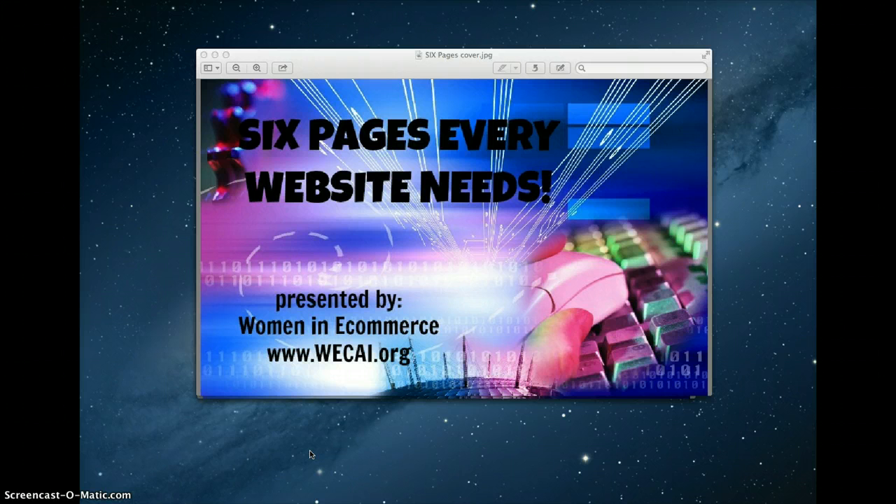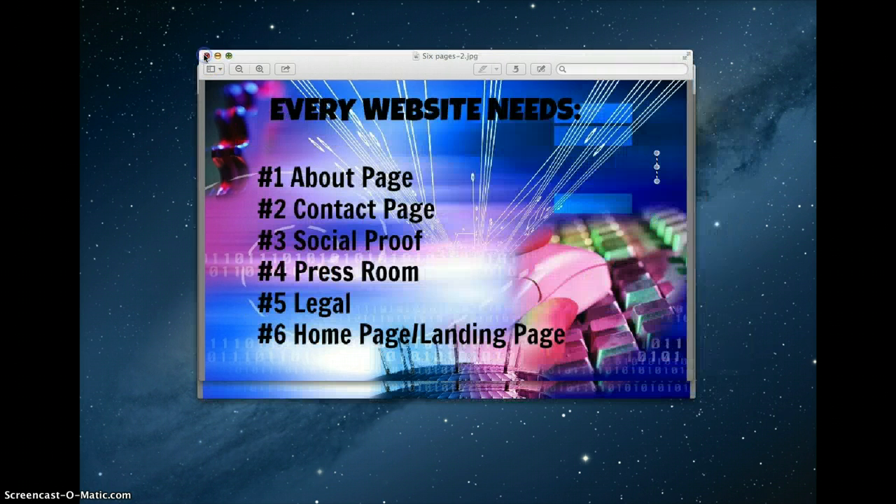So there may be a few exceptions, but for the most part a typical website will need these six pages. The first is an About page — every website needs an About page, or something that tells the story of the company that the visitor would like to possibly do business with. The second page is a Contact page. The third page would be social proof or testimonials. The fourth page I believe every website should have is a press room.